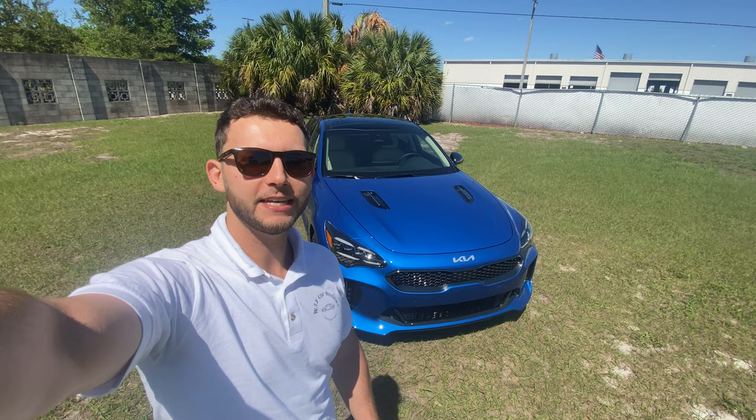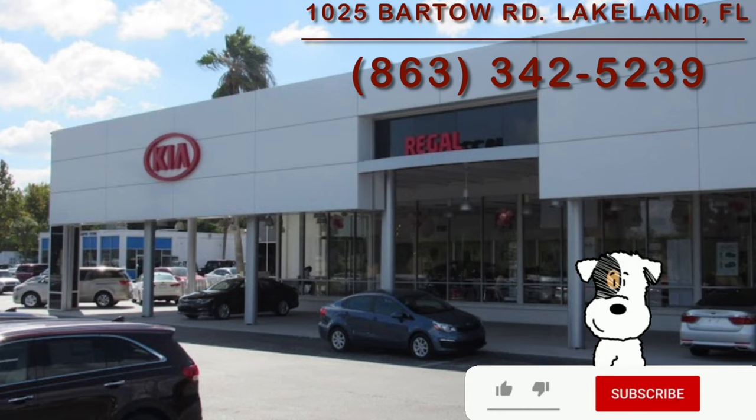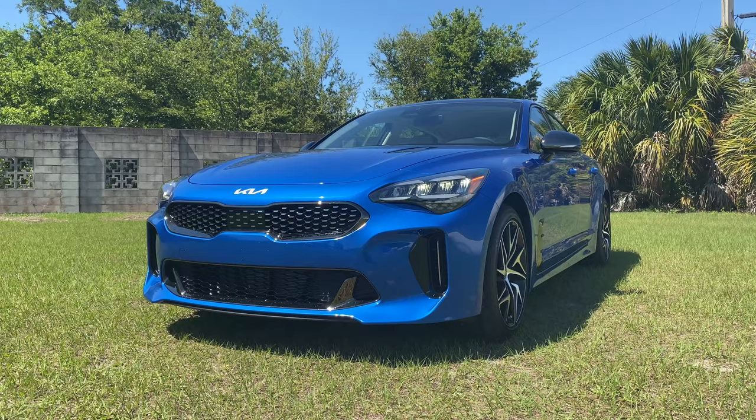Hey guys, Will here with WTF Car Reviews and we're going to be reviewing this all-new 2022 Kia Stinger GT Line. Before we start, I want to give a huge thank you to Darius and the rest of the management and staff here at Regal Kia in Lakeland, Florida for making this review possible. I'll leave a link to their inventory below, and if you're in Florida looking for a new car, I would definitely recommend checking these guys out and ask for Darius.